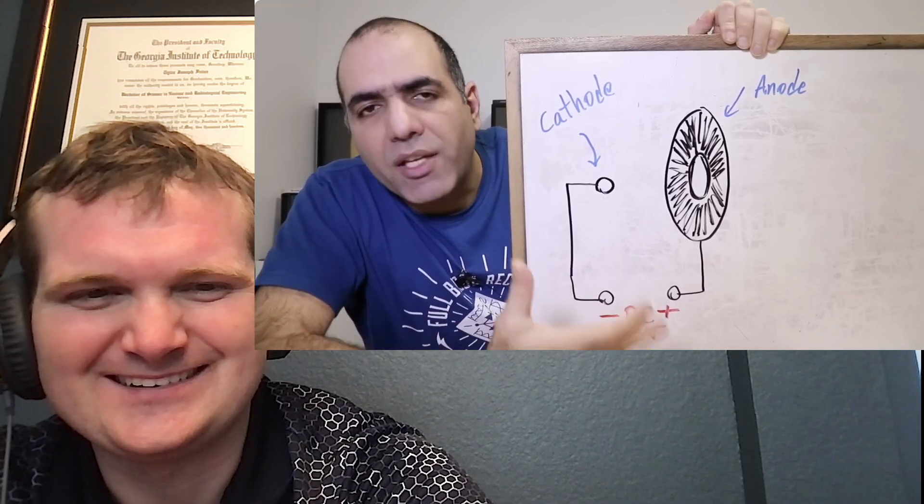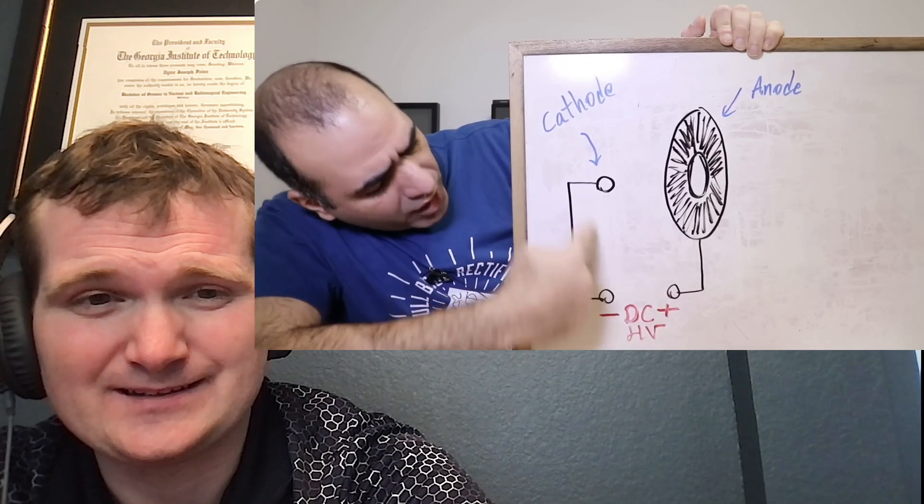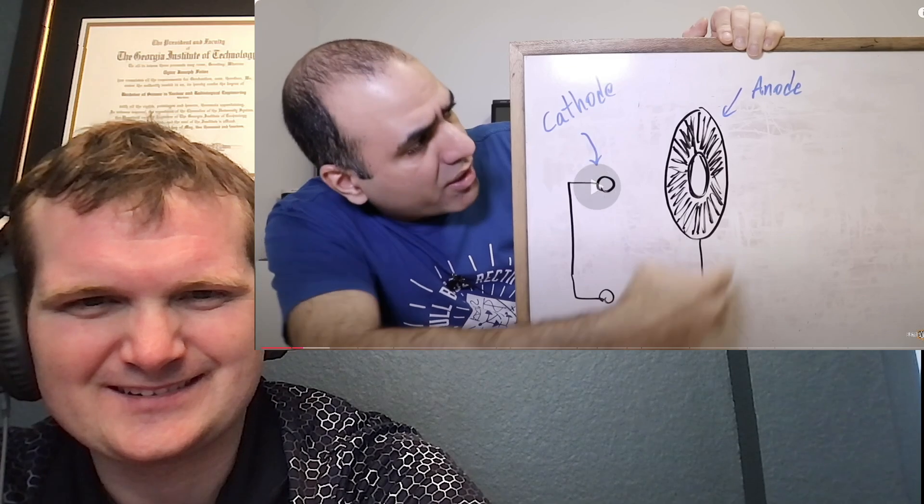I've never made something like this before, but I know the science behind it. You connect very high voltage DC — like 10 to 20 kilovolts or higher — to a point connected to negative called the cathode, and a disc with a hole at the center connected to positive called the anode. Electrons accumulate over the pointy cathode, the disc becomes positive, and if the voltage is high enough, electrons start escaping from the cathode and travel toward the anode. Because there's a hole at the center, they continue going forward.